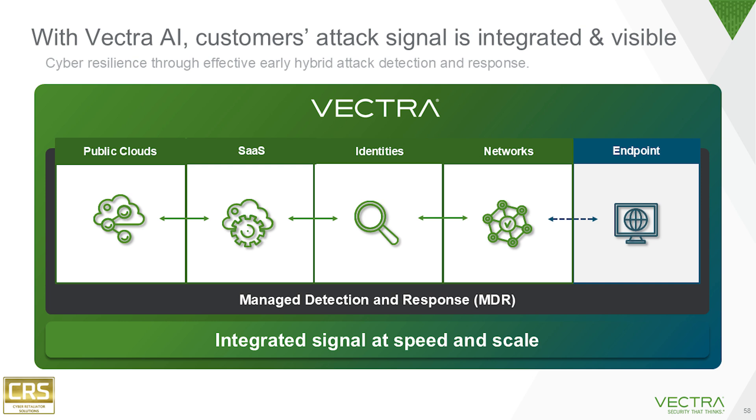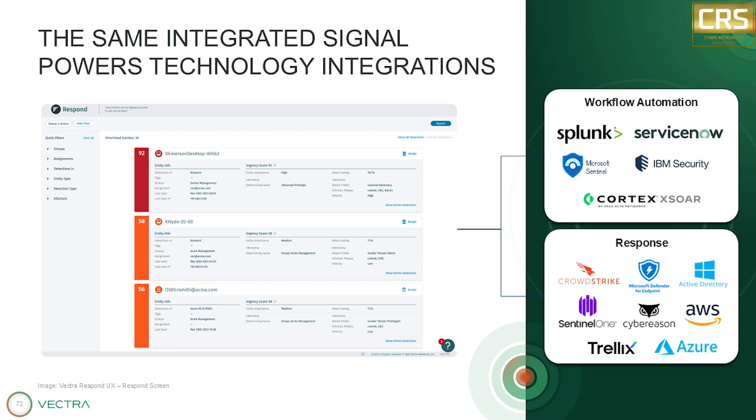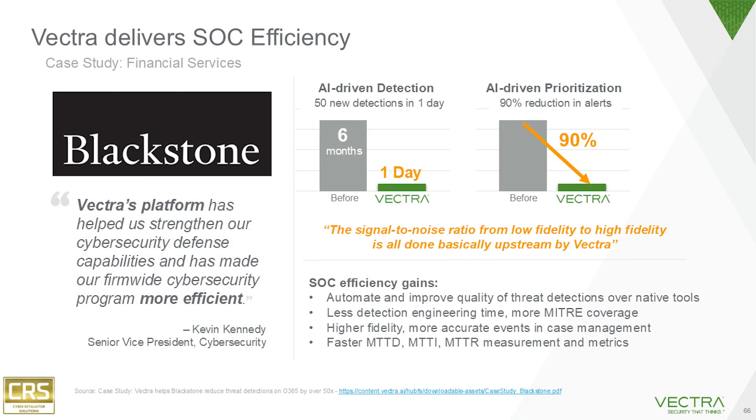But with all that information coming in, how do you even make sense of it all? Well, that's where this single pane of glass view comes in. All that data, but it's organized and prioritized — you're not flipping between a million screens. One source said they were able to add 50 new threat detections after they started using Vectra. And at the same time, they were able to reduce their total alert volume by 90%.